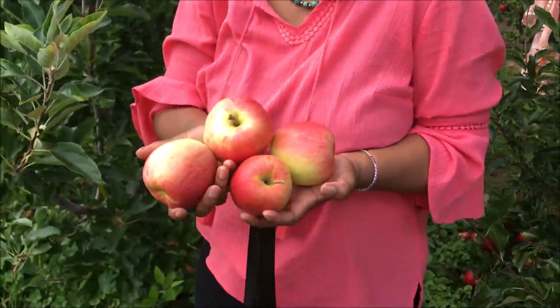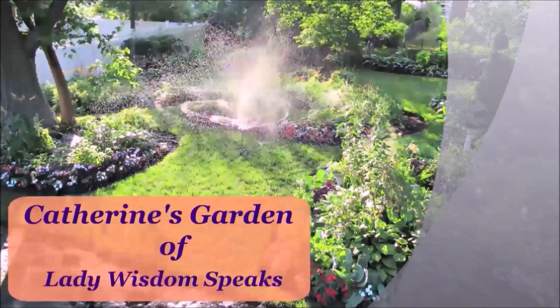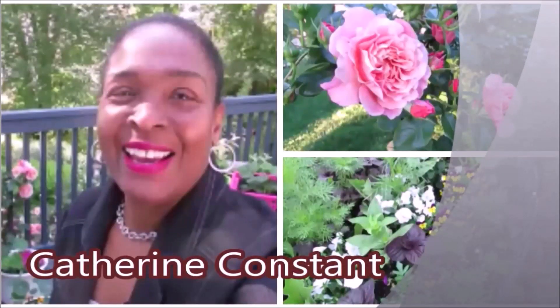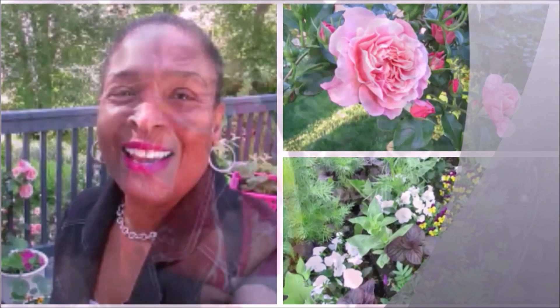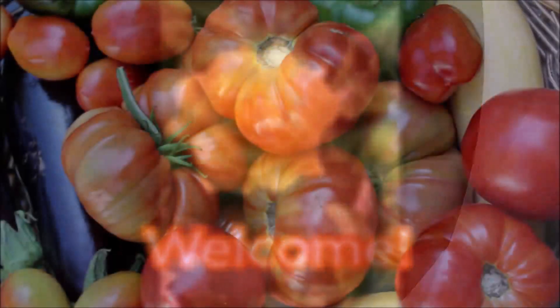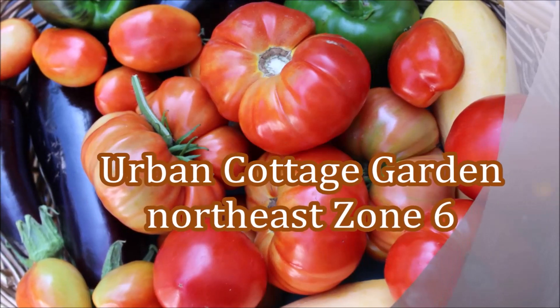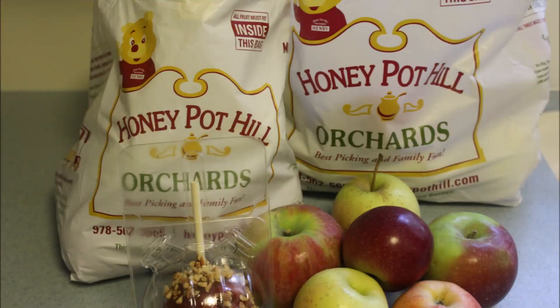Oh, this is so neat, look at this! Do you want to go apple picking with me? Come with me to Honeypot Hill Orchards.